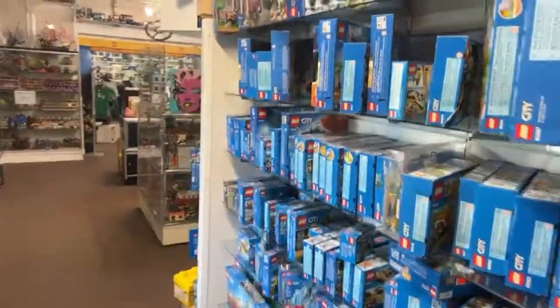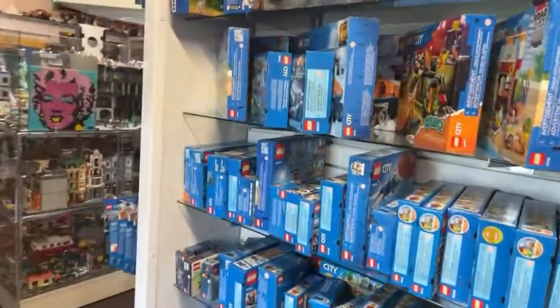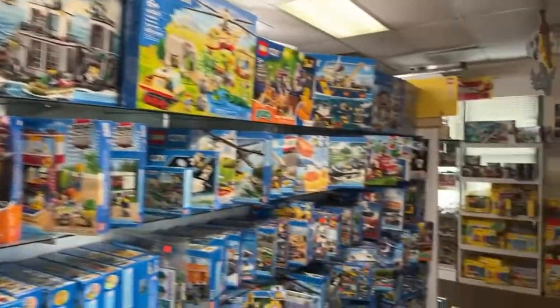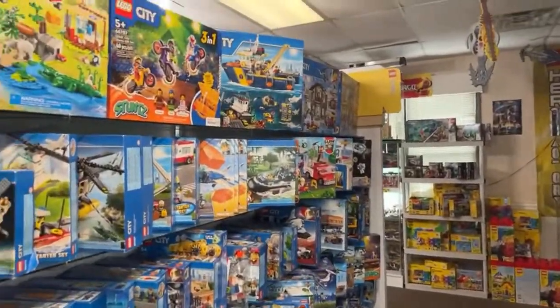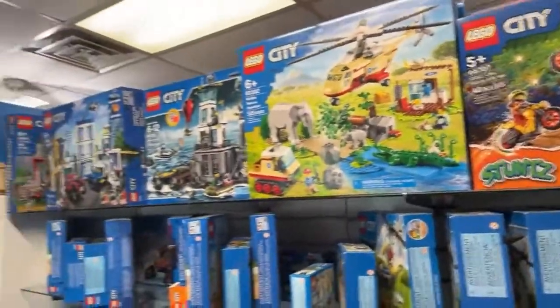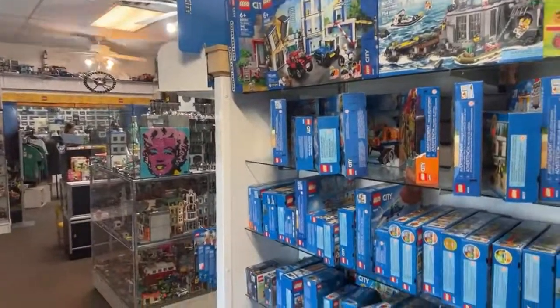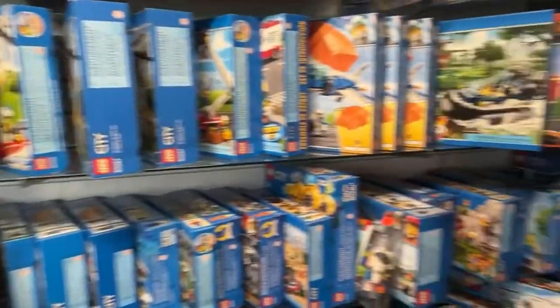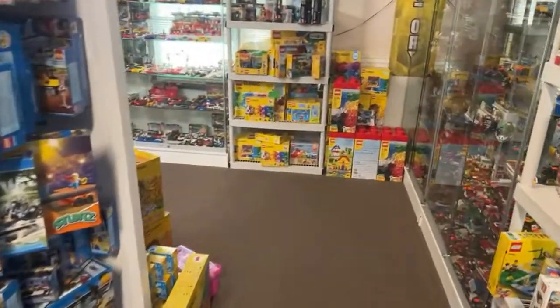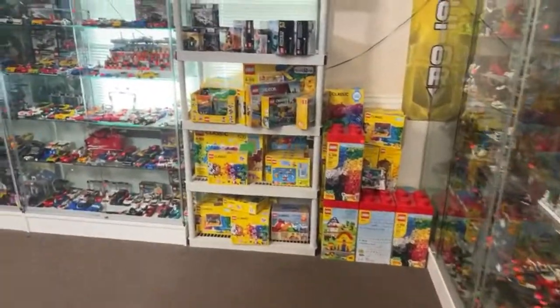Hello everyone, thank you all for joining us today here on the Atlanta Brick Co. Store Tour Live — the part of the YouTube channel where we just walk around the store, look at all the cool sets, answer questions, and have a great time. So if you have any questions or want to talk about something, just leave a comment and I'll do my best to reply to it. Hi Morgan, thanks for joining us.